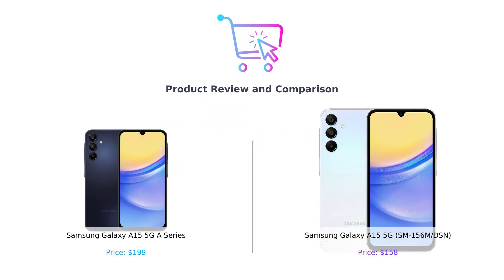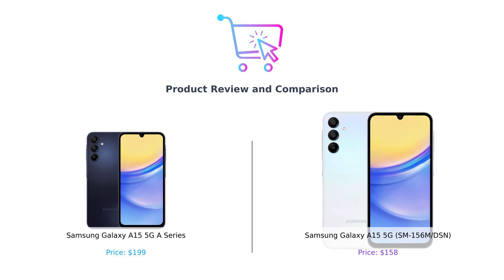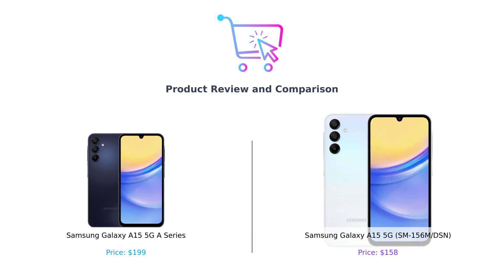Hey smart shoppers! Welcome back to Buy Smart, the channel that saves you time, money, and probably a few sleepless nights. Today we're diving into a battle of the Samsungs. In the left corner we've got the Samsung Galaxy A15 5G A series, or as we like to call it, the A series. And in the right corner it's the Samsung Galaxy A15 5G SM-156M-DSN, aka the International Intruder. Buckle up folks, let's see which one deserves your hard-earned cash.